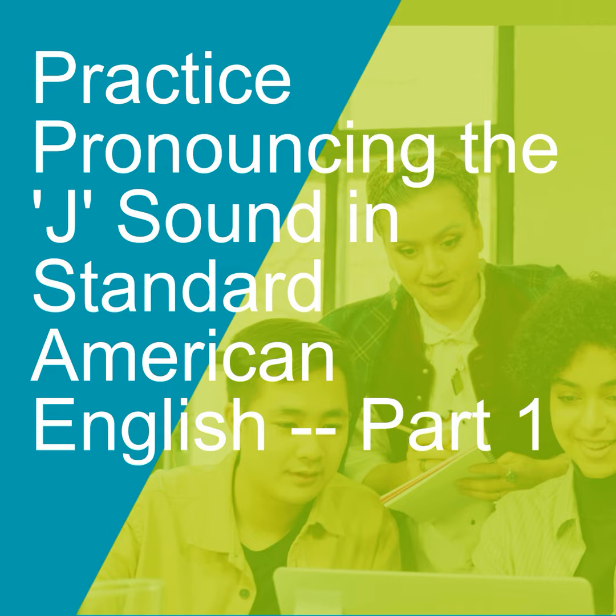Today we're going to talk about the J sound. We're going to practice the J sound in American English.